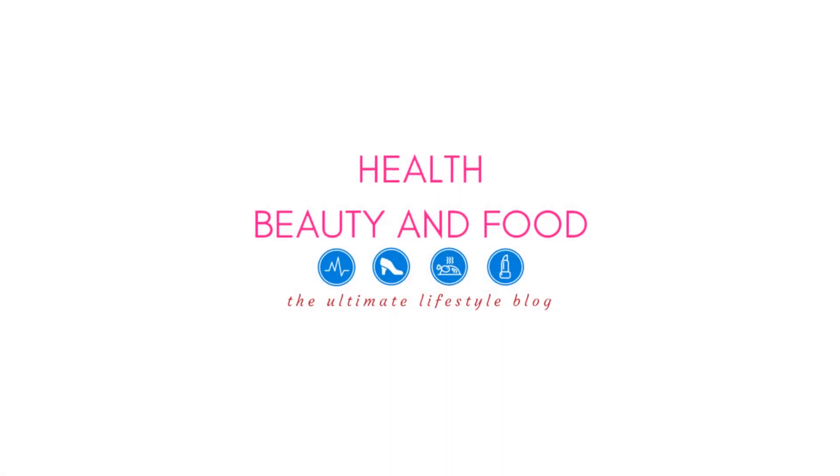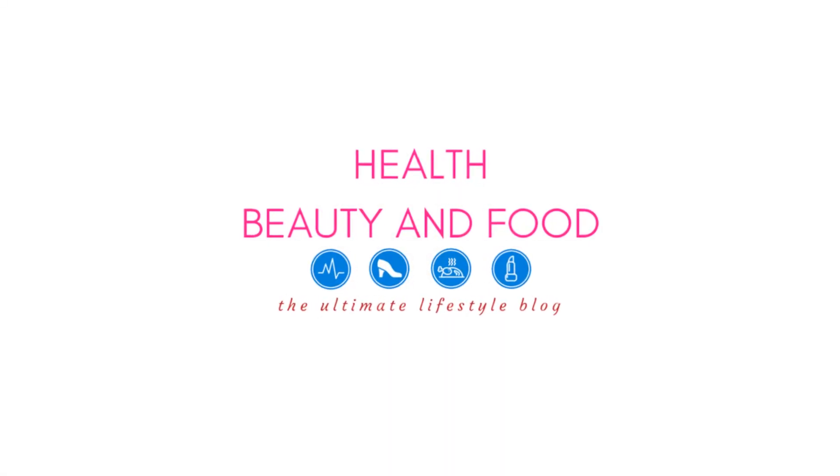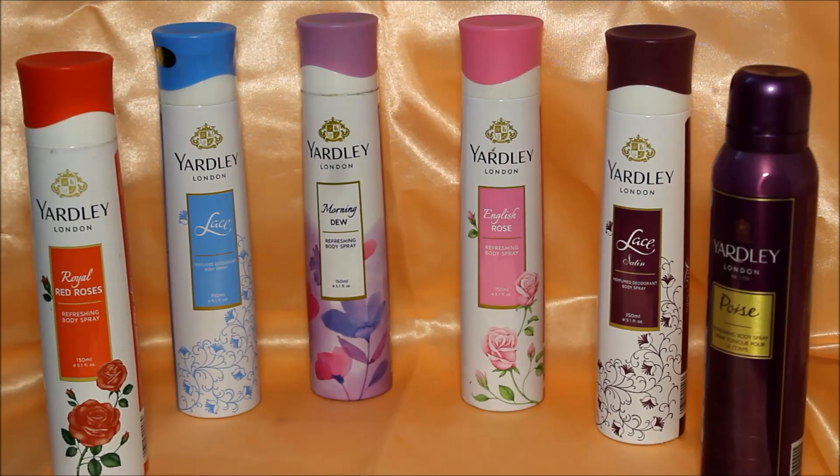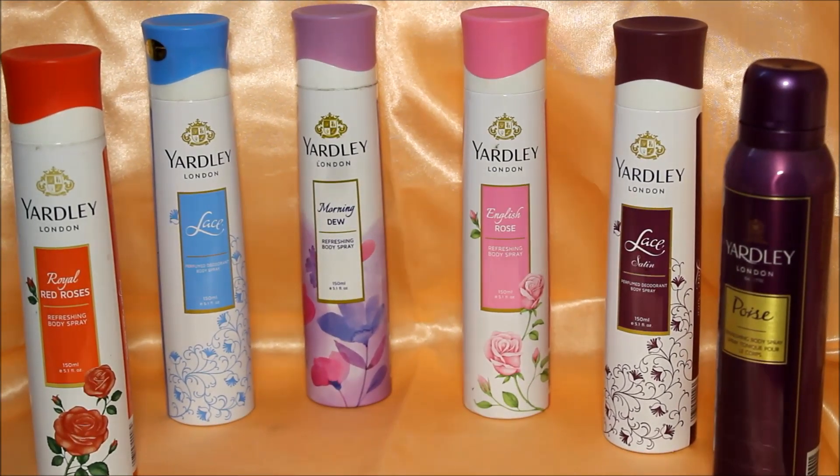Hi everyone, welcome back to Health Beauty and Food. In today's video, I'll be talking about 6 Yardley deodorants which I've used lately. I was kind of obsessed with Yardley.